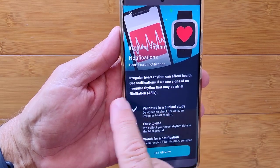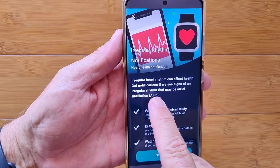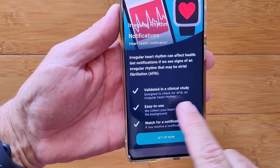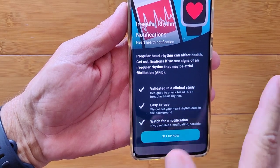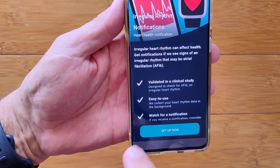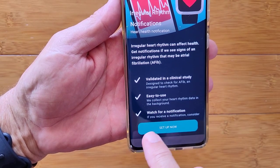Irregular heart rhythms can affect health. You will get notifications if signs of an irregular rhythm that may be AFib are detected. It's been validated in a clinical study designed to check AFib and irregular heart rhythm specifically. It's easy to use — they simply collect your heart rhythm data in the background and you just sit and watch for notifications.